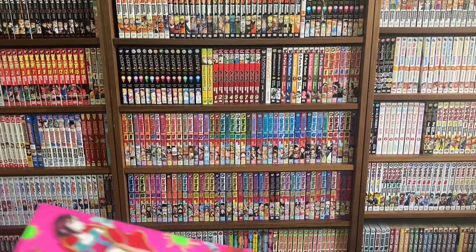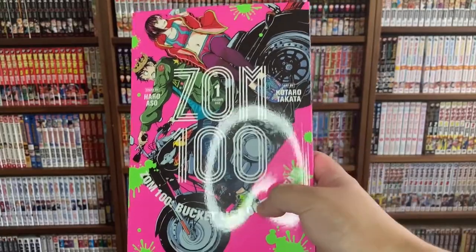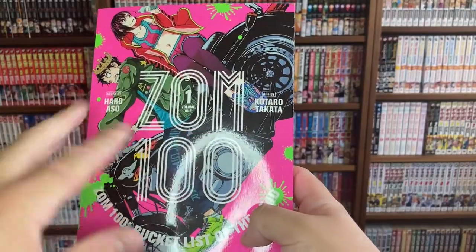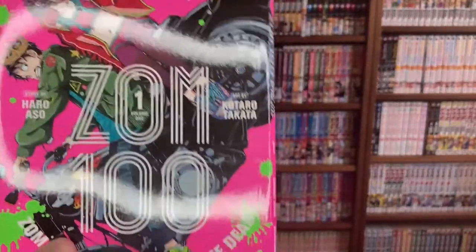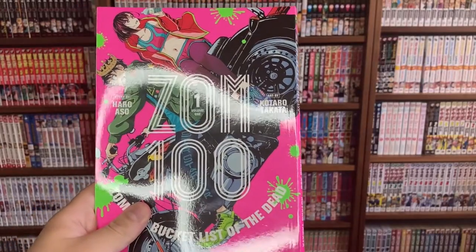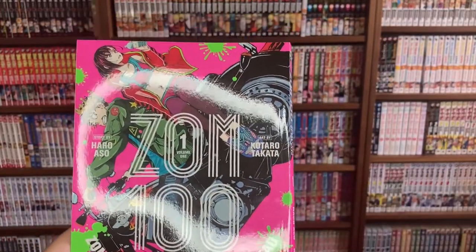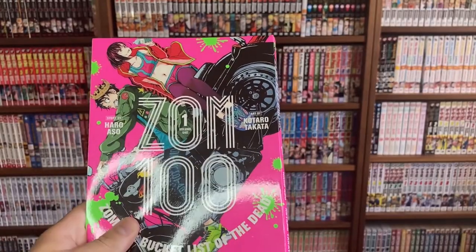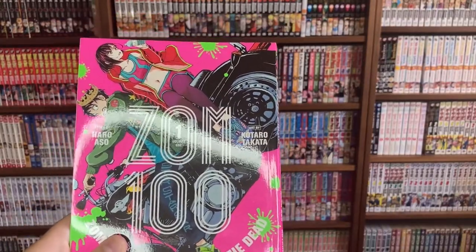Next is this absolutely bright and colorful cover — it's Zom 100: Bucket List of the Dead, story by Haro Aso and art by Kotaro Takata. It's written by the same guy who did Hiding Closer, which I've been really enjoying, and the story artist is also the same person who did Alice in Borderland — a Netflix series that came out within the past two years and was really fun. Excited to read this one, hopefully it's as good as the other two.